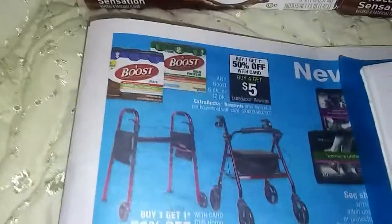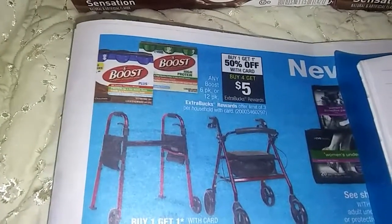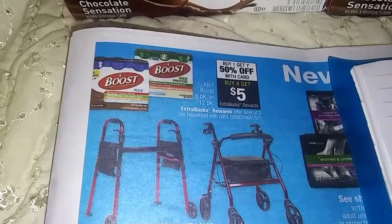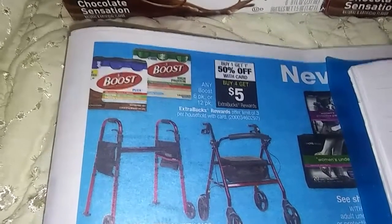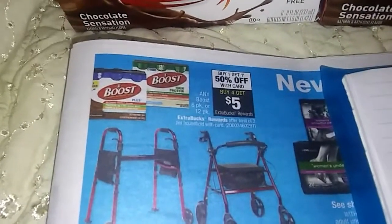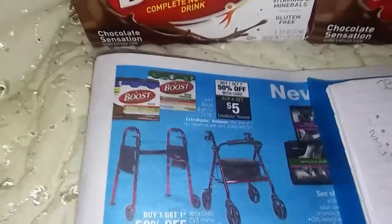You buy one at regular price and you get the second one at 50% off. And when you buy four, you're going to get a $5 extra box back. Compras uno y el otro a 50% de descuento. Y cuando compras cuatro, te regresan $5 extra box.